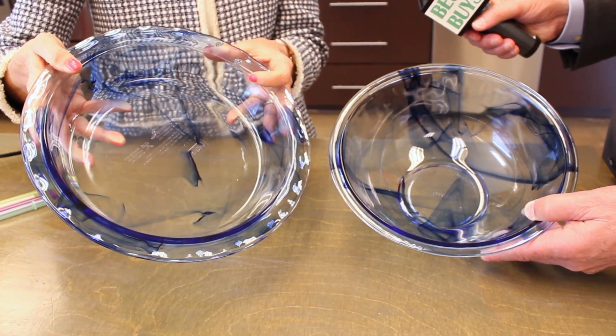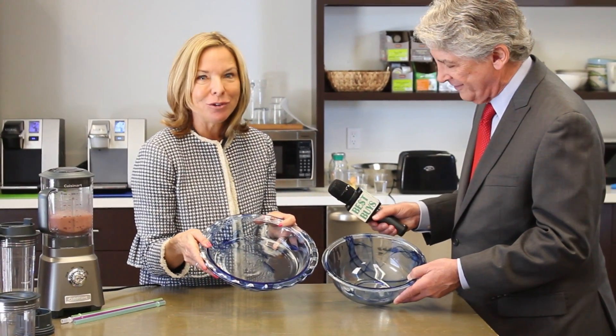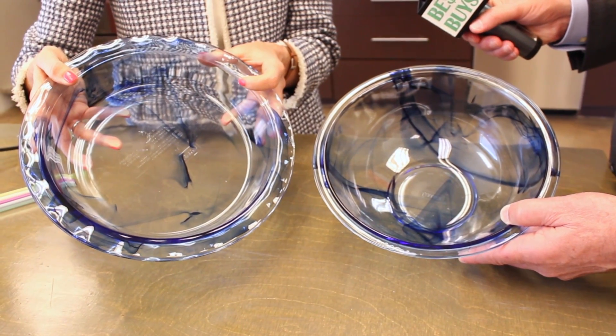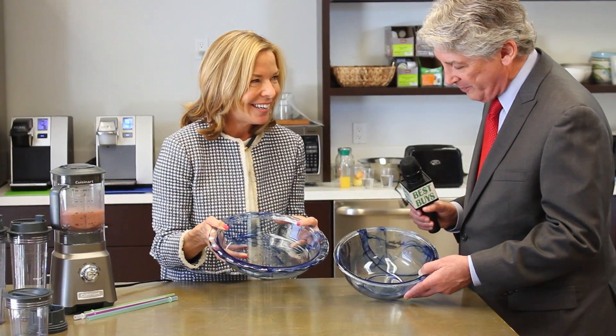New from Pyrex is their Watercolor Collection — one of a kind, beautiful expressions of art in the Pyrex that you love and trust in your kitchen for over 100 years. Each has its unique pattern, so they're all one of a kind. No two watercolor Pyrex pieces are the same. This isn't your grandmother's Pyrex.